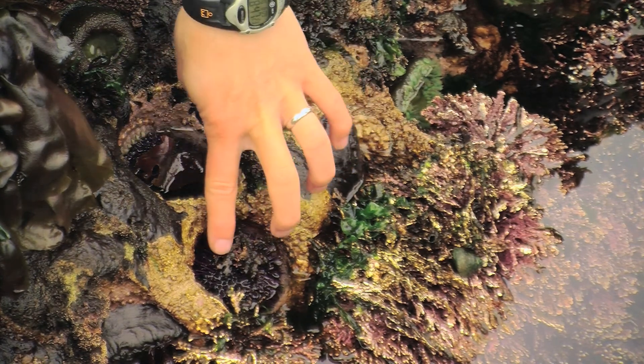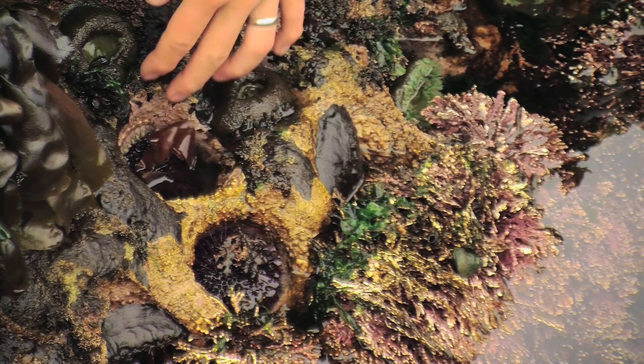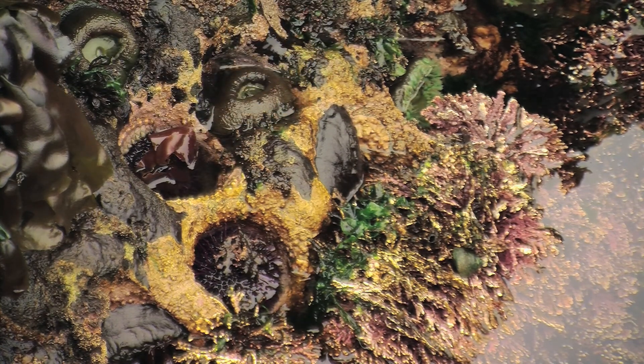Here's one and here's one. Urchins like to hold on to shells and seaweed sort of as a parasol to protect themselves, even with their spines.